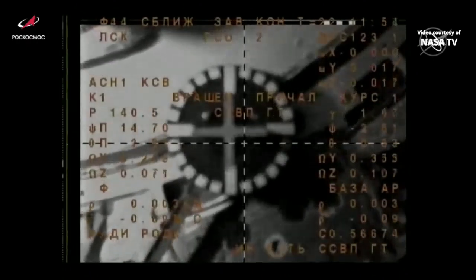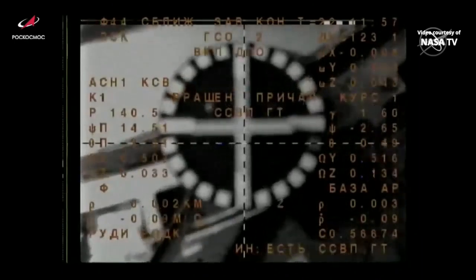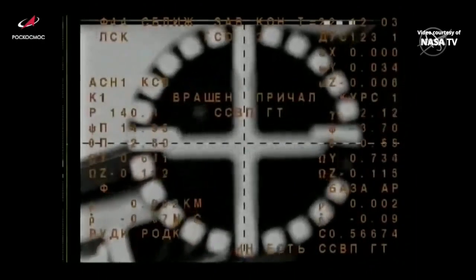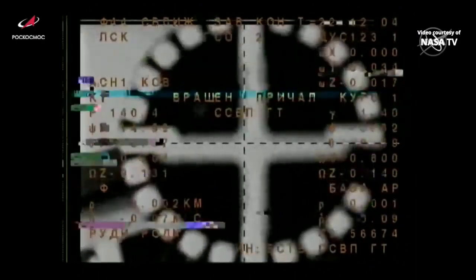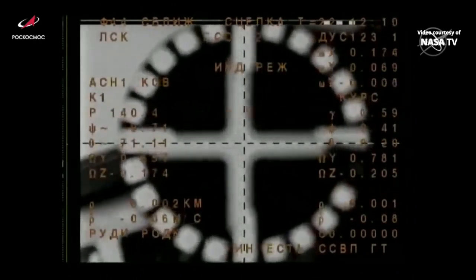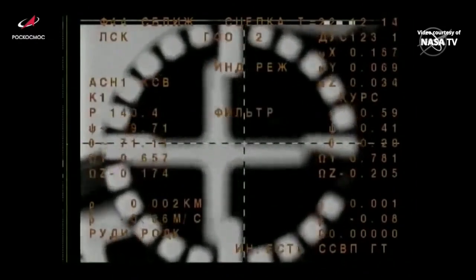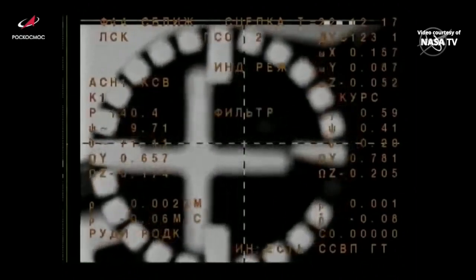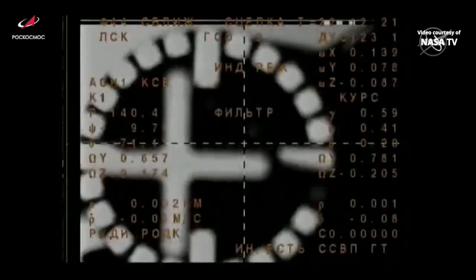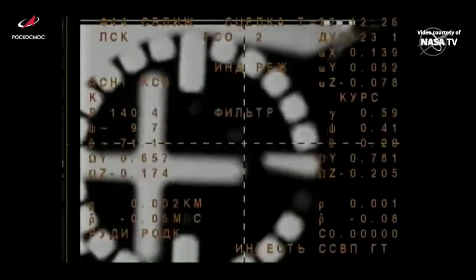We'll keep monitoring. Denis, make sure that you're monitoring. Contact confirmed. Capture confirmed. Contact and capture confirmed at 2:12 p.m. Central Time, 3:12 p.m. Eastern Time, as the International Space Station and the Soyuz flew over eastern Kazakhstan.